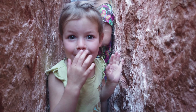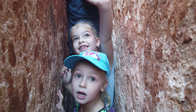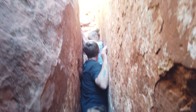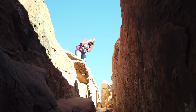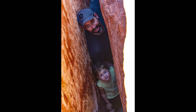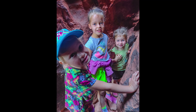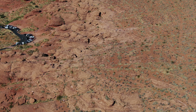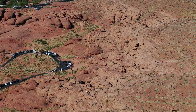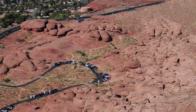Clara and Lydia are both making it through — almost out now. After successfully getting through the crack, which is also called the St. George Narrows, we then hiked up over to Dixie Rock, also called the Dixie Sugarloaf. You can see them at the top — they made it!